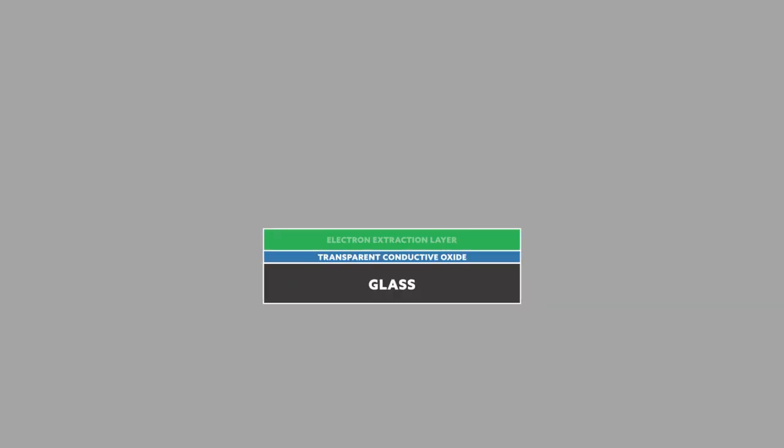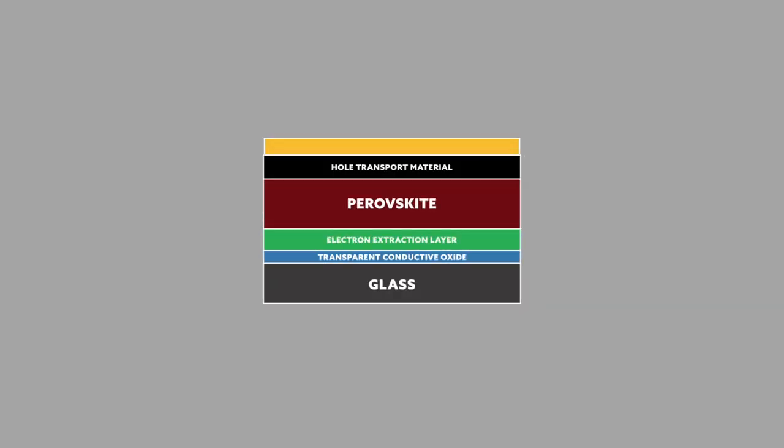A perovskite solar cell is composed by several active layers deposited on top of a conductive glass substrate. The heart of the perovskite solar cell is a special perovskite semiconductor with unique features, such as high charge mobility and very high sunlight absorption,